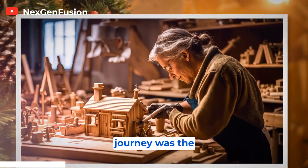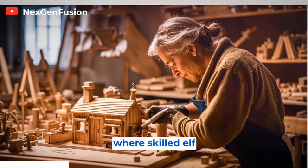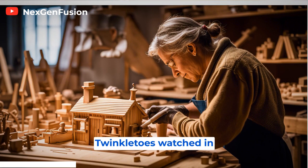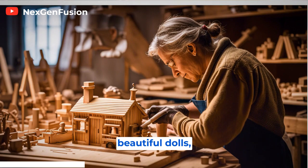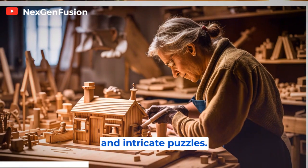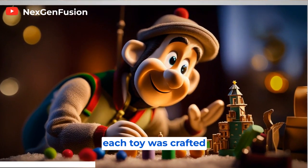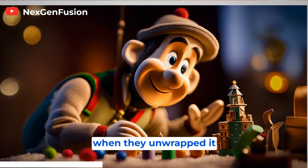The first stop on their journey was the woodworking department, where skilled elf carpenters were busy shaping and carving wooden toys. Twinkle Toes watched in amazement as the elves carefully transformed blocks of wood into beautiful dolls, sturdy rocking horses, and intricate puzzles. Mr. Jingles explained how each toy was crafted with love and care, ensuring that it would bring joy to children when they unwrapped it on Christmas morning.